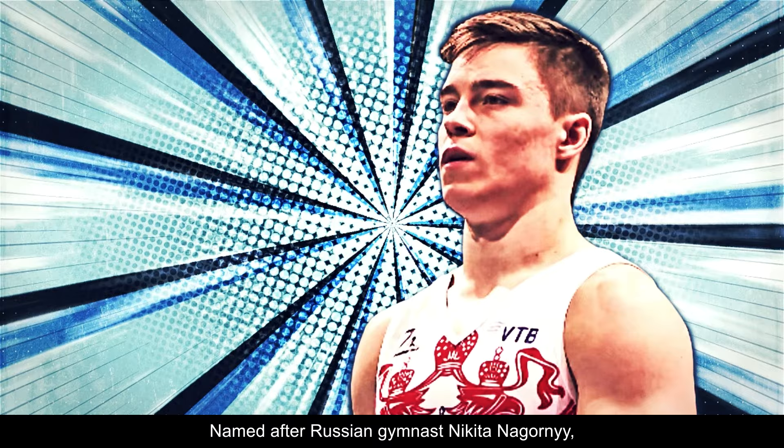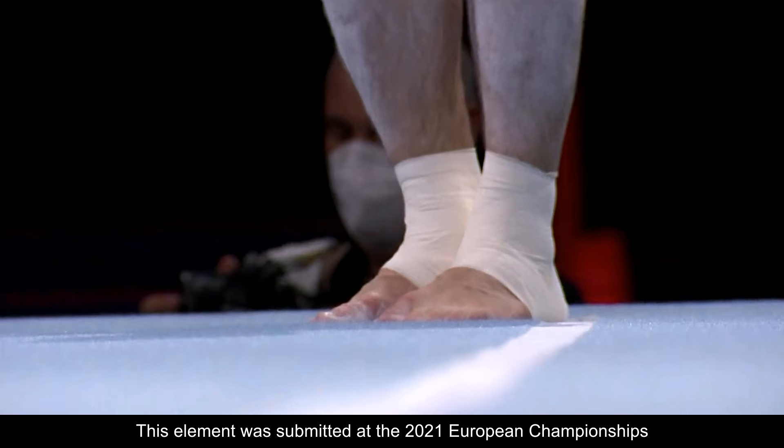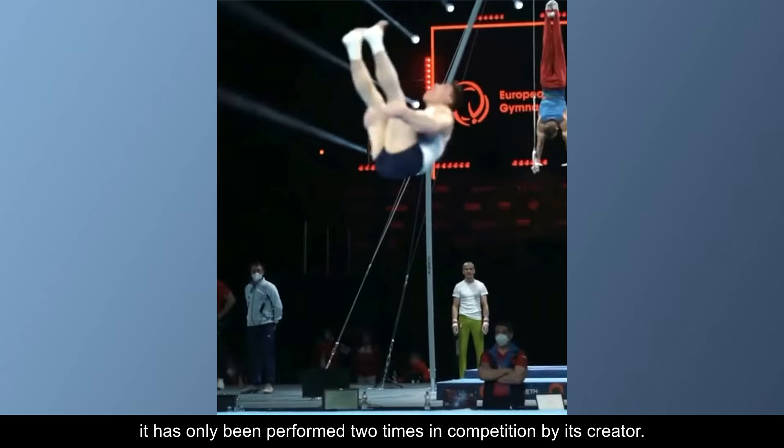Number 1: The Nagorny. Named after Russian gymnast Nikita Nagorny, this acrobatic skill consists of a triple salto backward in a piked position. This element was submitted at the 2021 European Championships and given an I rating, becoming the first ever I-rated skill on floor. Technical directives for piked shapes include a less than 90-degree hip angle in the salto and straight legs throughout. As of May 2021, it has only been performed two times in competition by its creator.